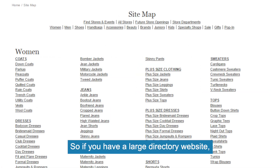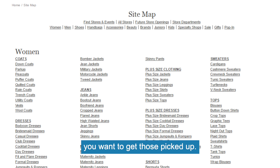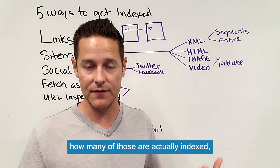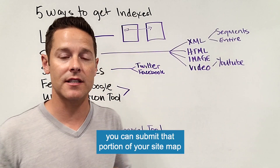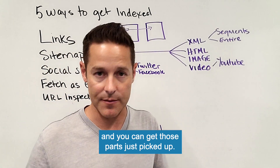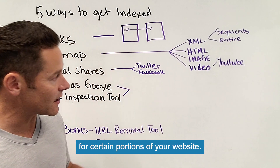So if you have a large directory website, maybe you have a couple hundred categories that you want to get picked up, you can see in your index report how many of those are actually indexed. You can submit that portion of your sitemap and get those parts picked up, which can be really powerful for certain portions of your website.